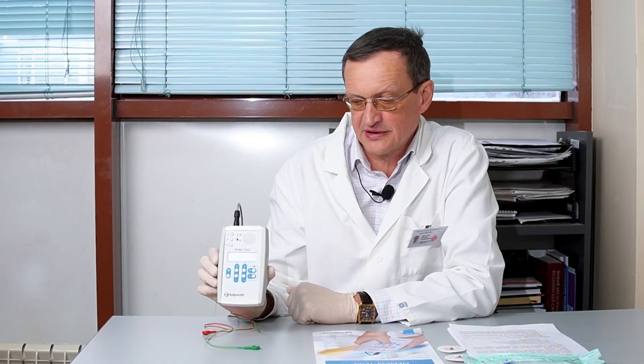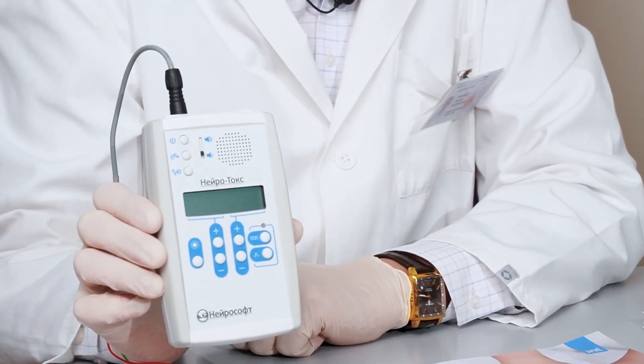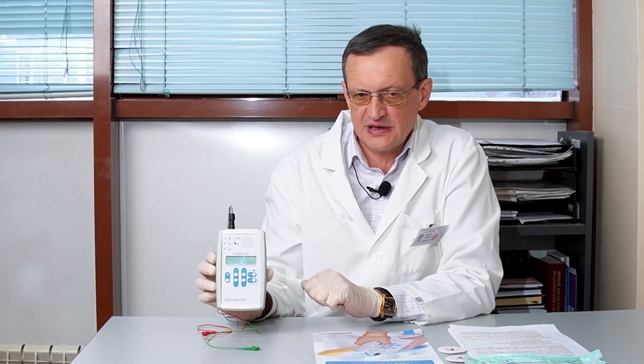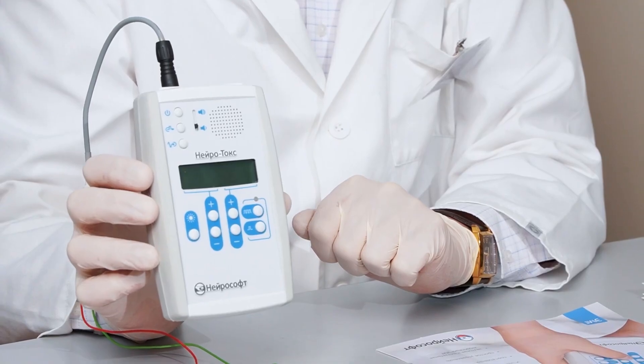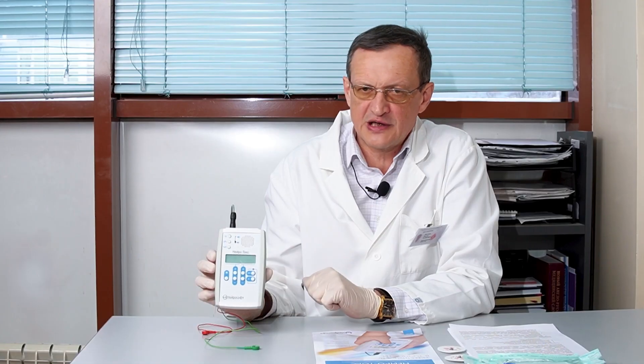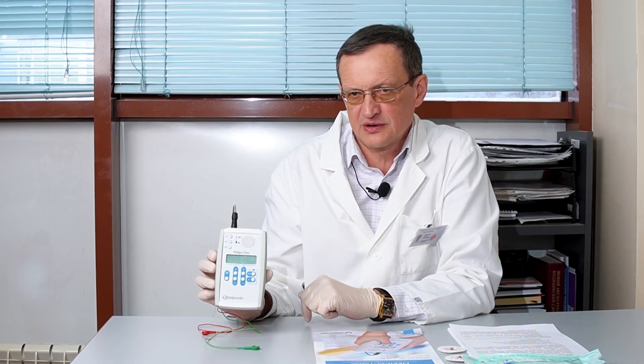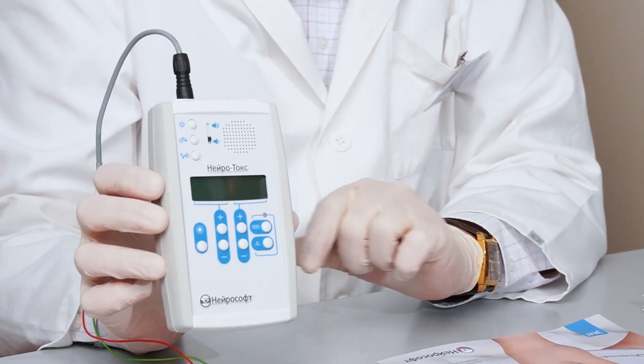The device has two modes. The first is the EMG amplifier mode, which is used for dystonic conditions treatment. The second is the electrical stimulator mode, which is used when we stimulate the muscle with a certain frequency and intensity, varying these parameters depending on our tasks. In this case, we will use the amplifier mode.